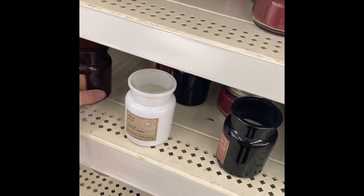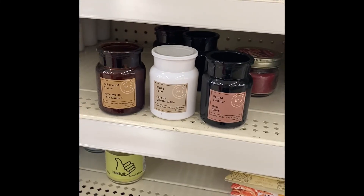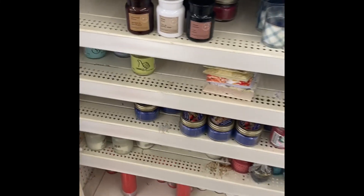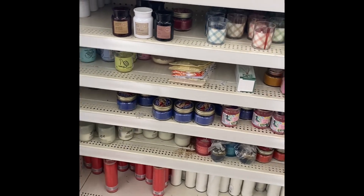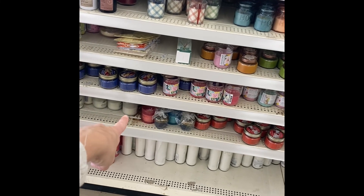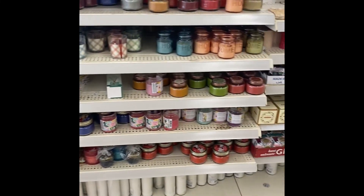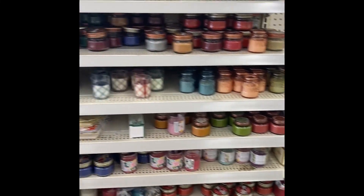Look at these candles — so cute. If you don't have much money and you need a teacher gift, boom. Get something like that. See how you have the blue and the pink down there? Match it with the room spray that goes with it. Cute, cute gifts. You cannot go wrong with stuff like that.